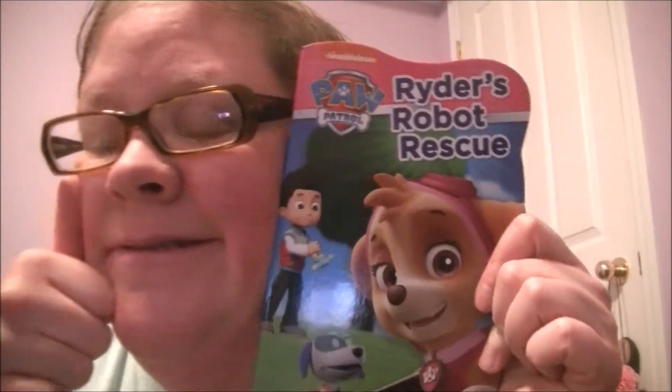Hi guys and welcome to HelloSounds toy videos. Today I'm going to be reading Paw Patrol: Ryder's Robot Rescue. I'm going to be reading this book out loud and I will show you guys the pictures.